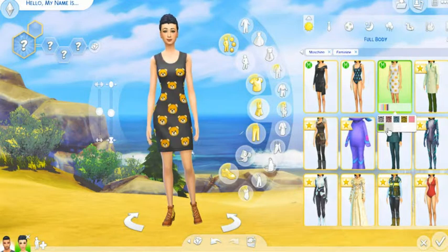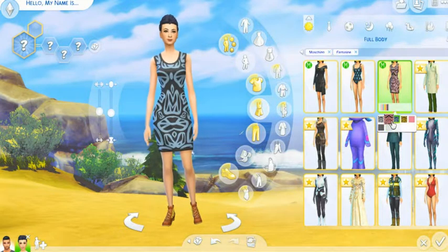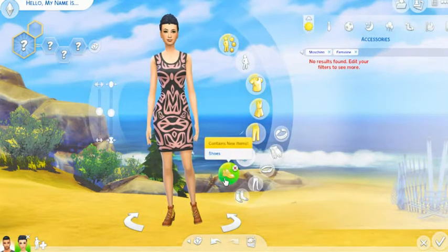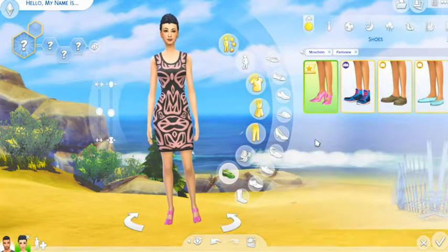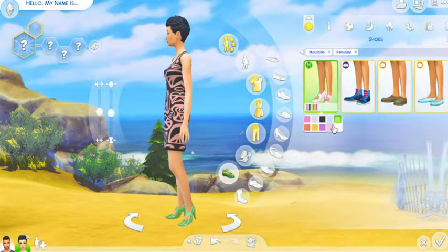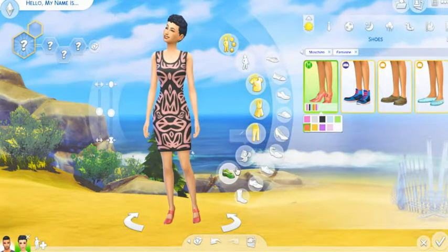I like these for my teenager Sims — paired with stockings and boots would be great. We did not get any new accessories. And for shoes, we just got one pair — these, which are cute, I do like them, I could use these. A little shinier than I like, but hey, I like them. So that is all the female stuff, and we are going to get rid of her now.